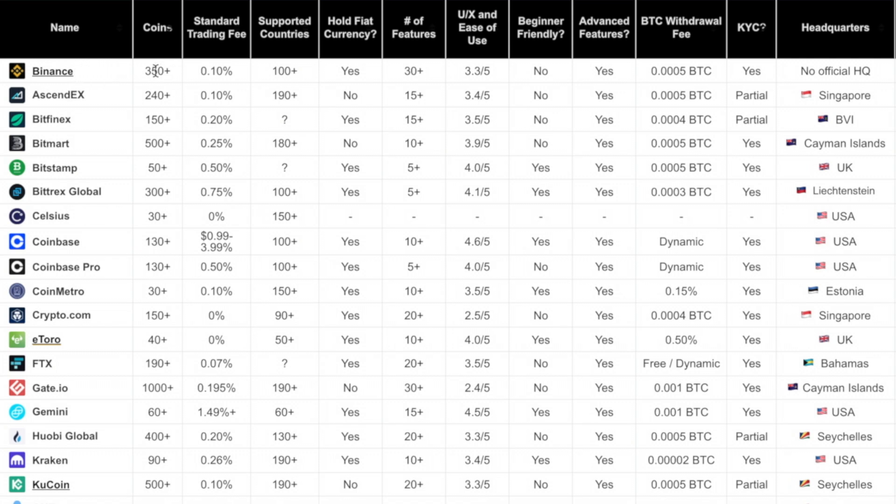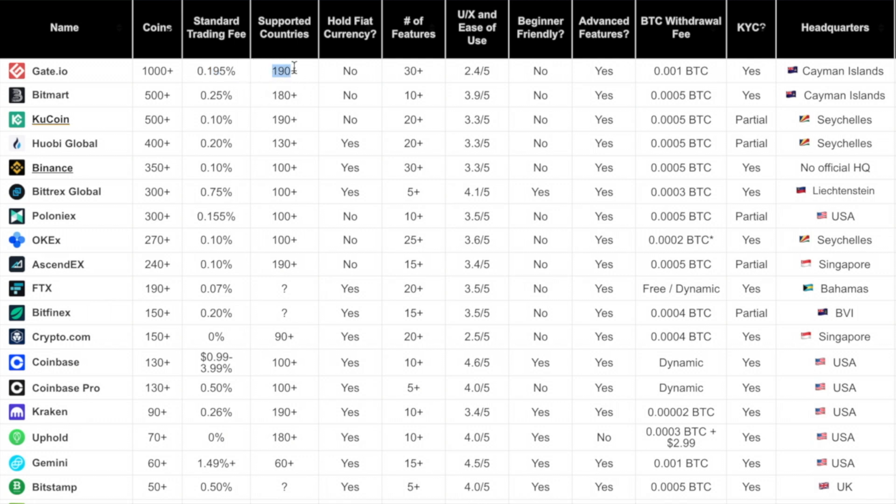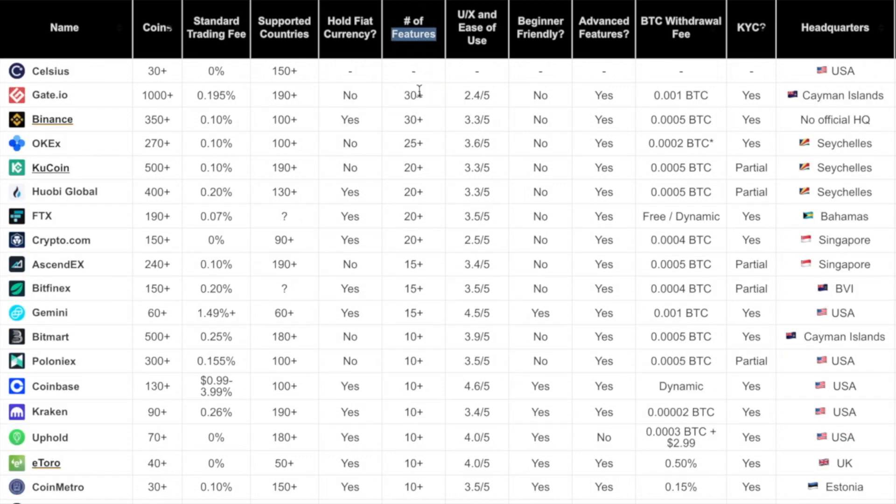For KuCoin alternatives, Binance is currently the best crypto exchange in the world — highest trading volume, lots of coins, and advanced features, basically the Amazon of crypto. However, Binance is banned in Ontario and facing regulatory issues in some countries, so it may not work for everyone. Gate.io is another alternative offering 1,000 cryptocurrencies — the most on the list — with slightly higher trading fees at 0.195 percent. It's supported in 190 countries, has no fiat currencies, and has many features, though the UI is not great.